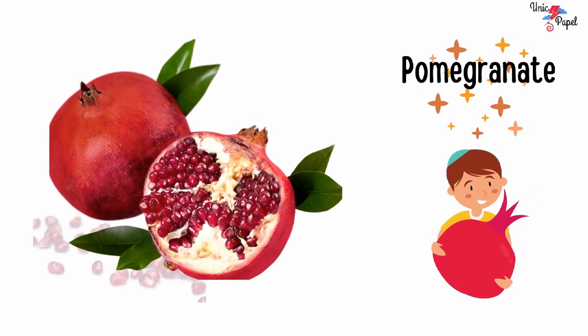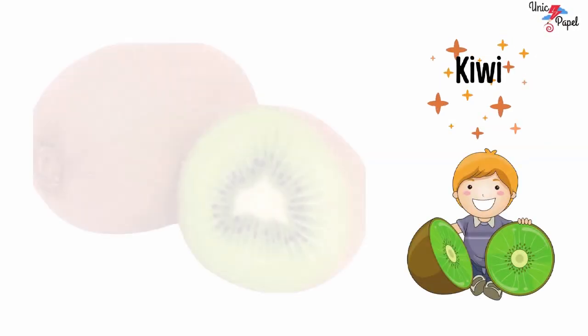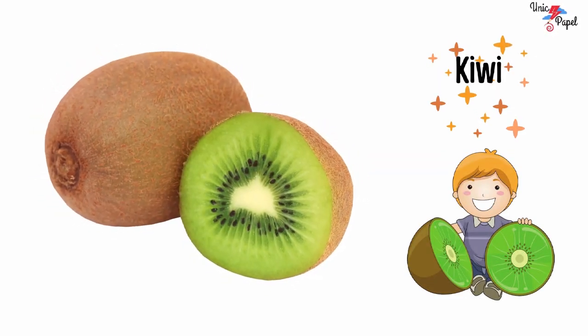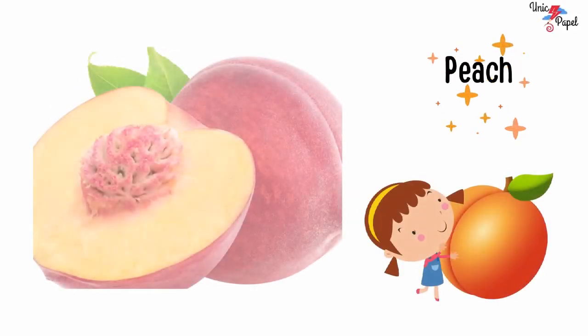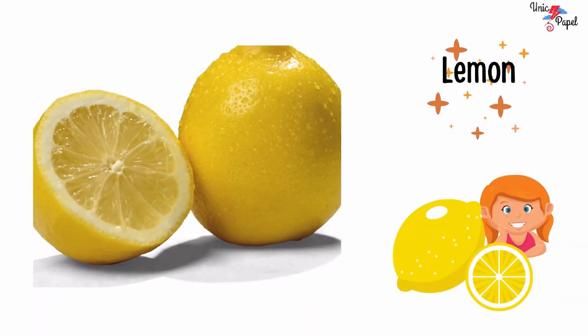Pomegranate, pomegranate. Kiwi, kiwi. Peach, peach.